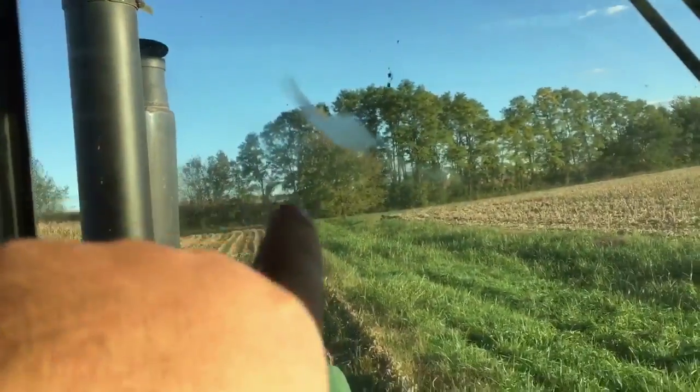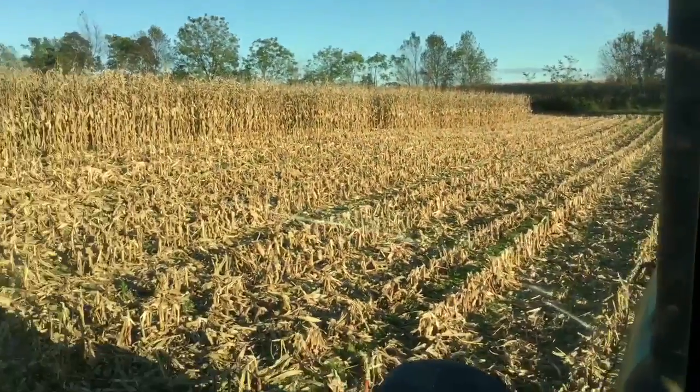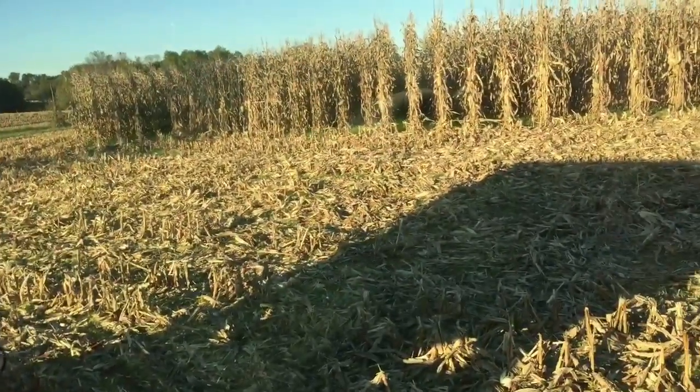We are on more than a 40-acre farm now. Across that tree line is the 24-acre hay field that's now in corn. So we're at this farm right here, right next to it — same land, but different fields.